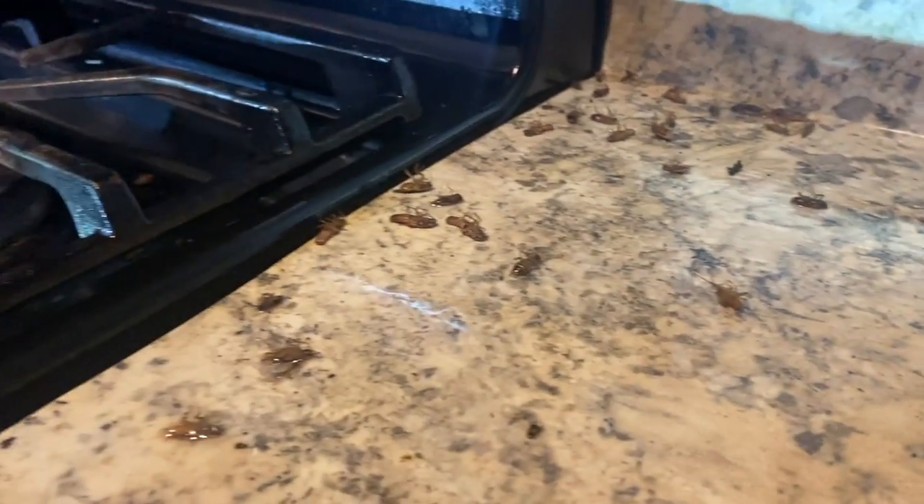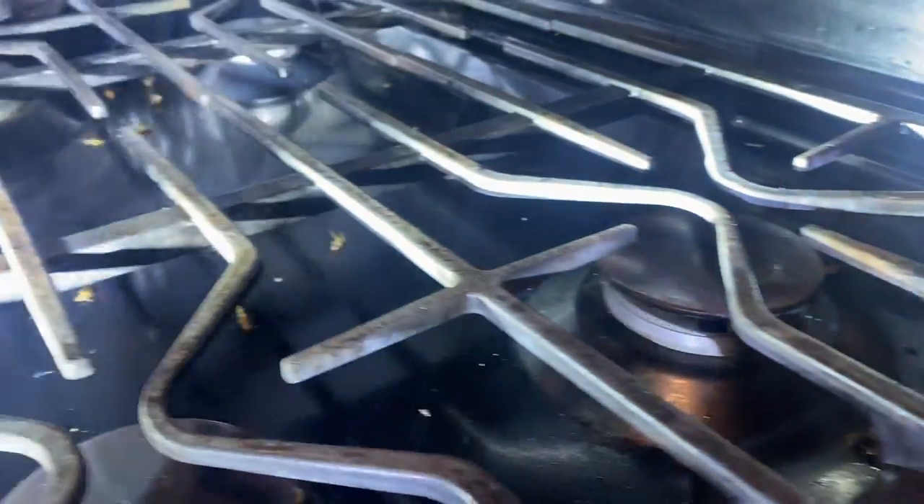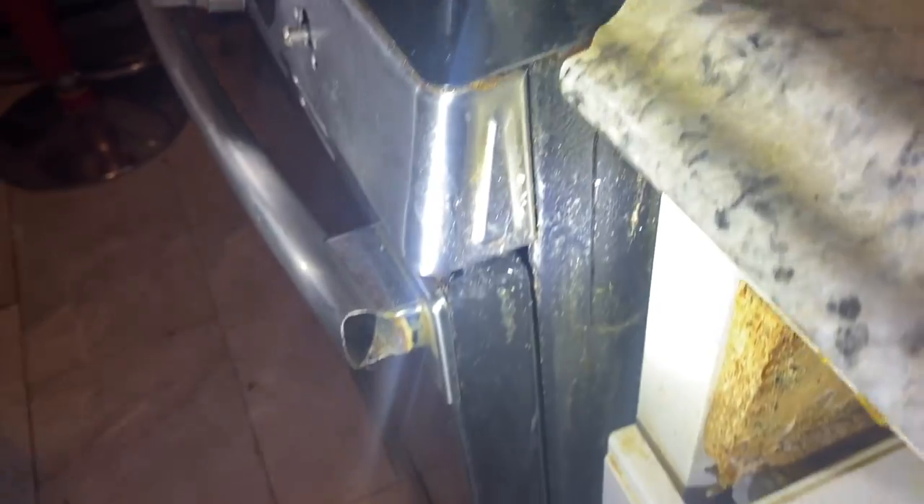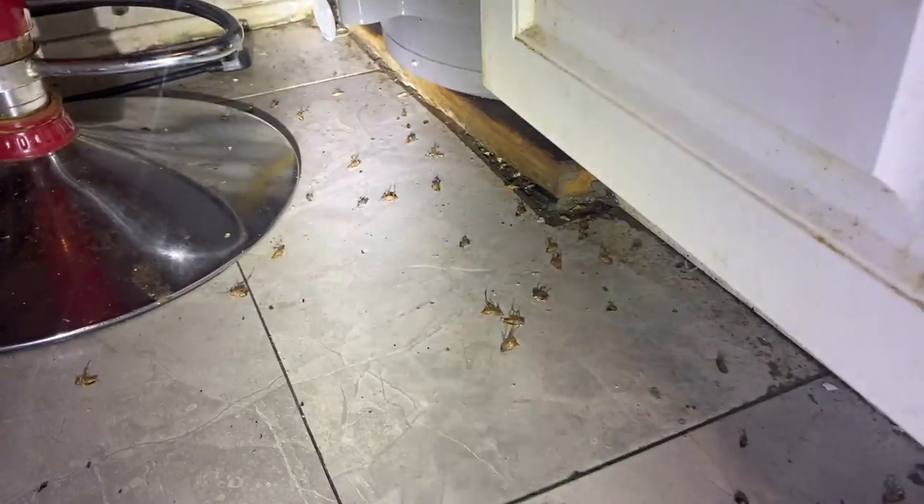As you probably guessed, this homeowner has a rather large infestation of cockroaches in his home. Moments ago, we applied a knockdown aerosol product to every single crack, crevice, and baseboard throughout the area. This treatment flushes the cockroaches out of hiding and rapidly eliminates them.